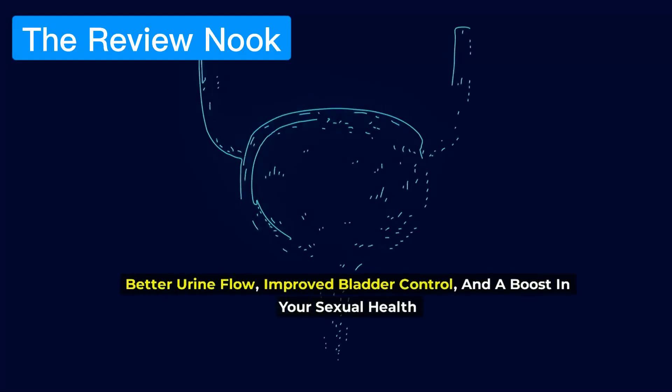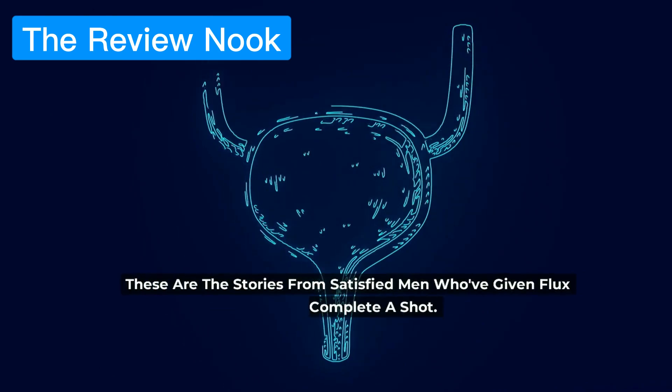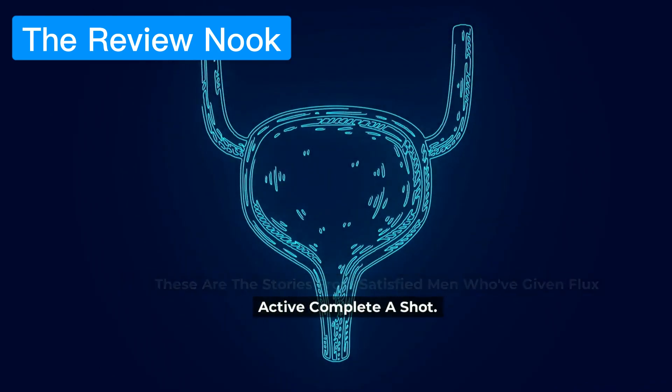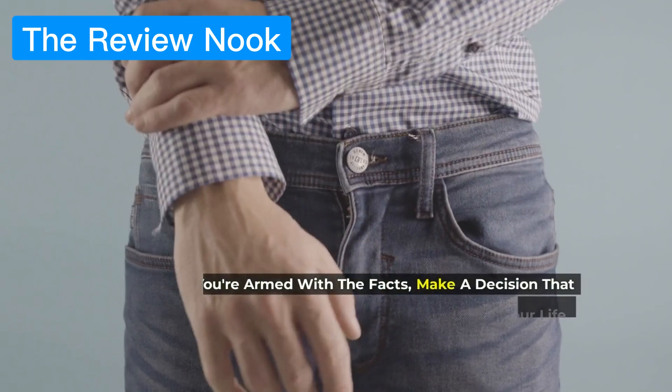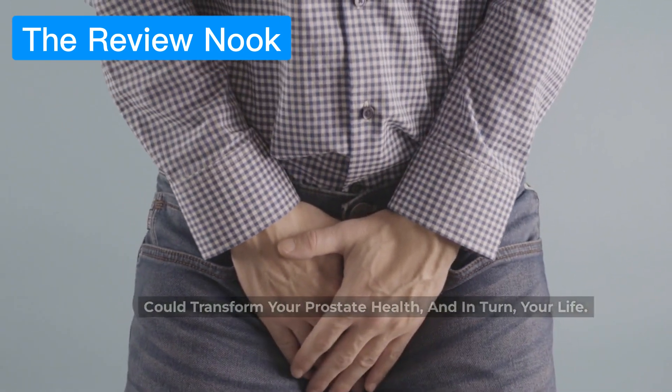Better urine flow, improved bladder control, and a boost in your sexual health — these are the stories from satisfied men who've given Flux Active Complete a shot. Now that you're armed with the facts, make a decision that could transform your prostate health, and in turn, your life.